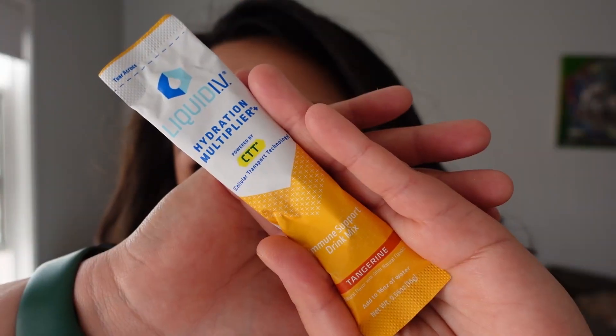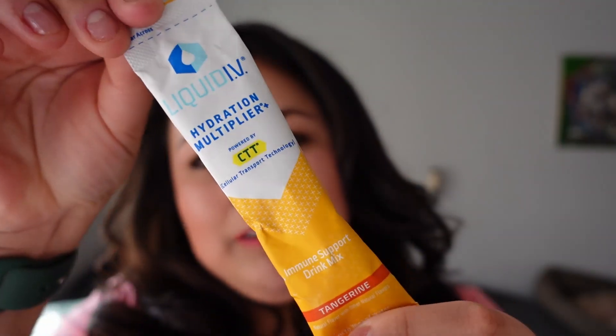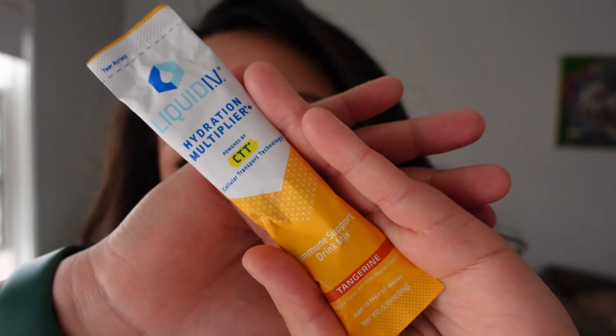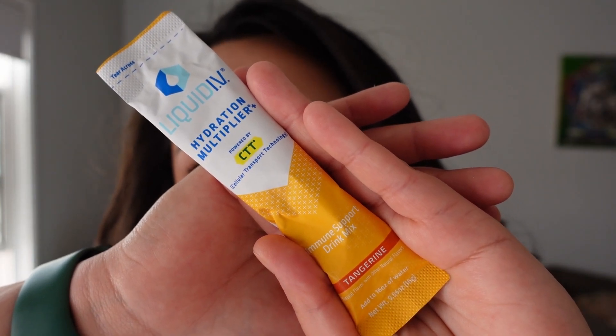The first thing I'm pulling out is the Liquid IV Hydration Multiplier in tangerine. I really wish they would stop sending these — I have just a pile of them on my kitchen table that I'm not using. I feel like I will use them at some point, but I just drink my water by itself and I don't add stuff to it, so I have a ton of these in different flavors that I need to get through.